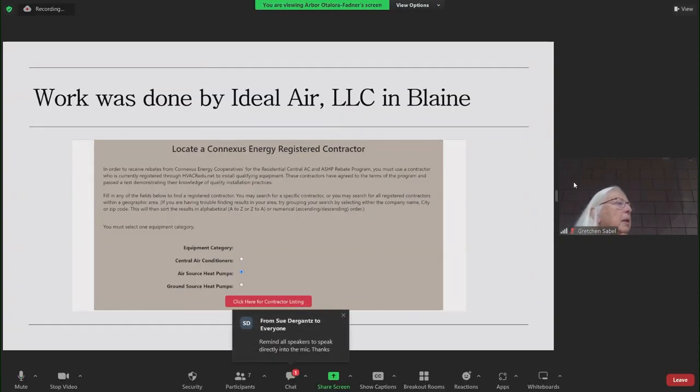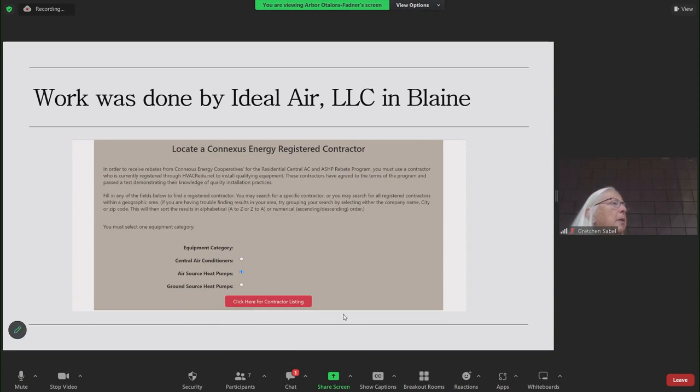We're in Connexus country — Connexus is our electrical supplier. When you do something like this, you probably heard about all these different rebates you're going to get, all this money to support your purchase. Our purchase was about $18,000, which is a big chunk to bite off. But with this aging equipment, we'd been having problems with the furnace and we knew we had to replace it. I wanted to replace it when I chose and not when I had to.